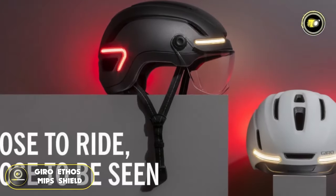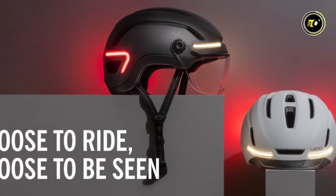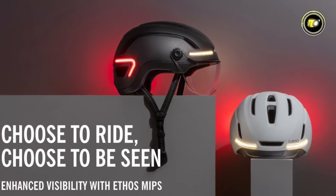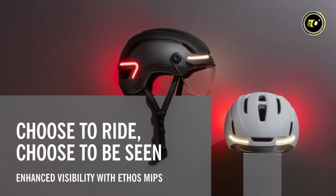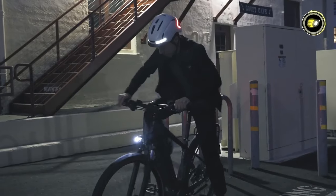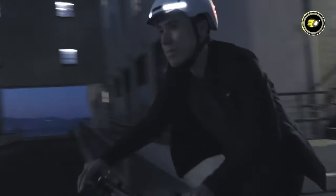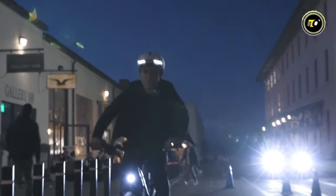Number 2: Giro Ethos MMI PS Shield. The Giro Ethos MMI PS Shield, priced at $269.95, is a helmet that epitomizes the fusion of safety, technology, and user-friendly design, tailored for the avid urban cyclist. A standout feature is the helmet's reflective decals and webbing, which significantly enhance visibility in low-light conditions, ensuring the cyclist's safety during dawn, dusk, or nighttime rides.